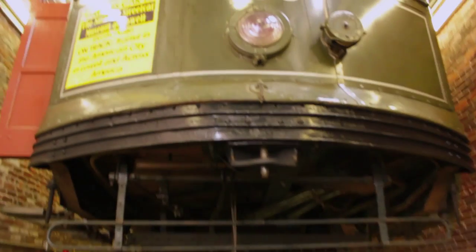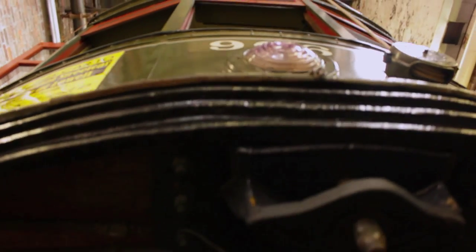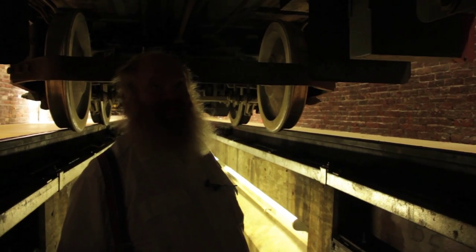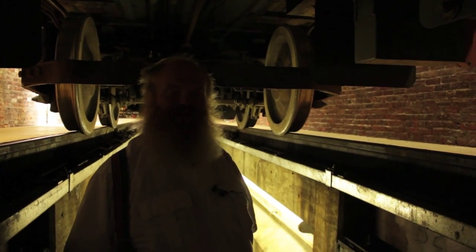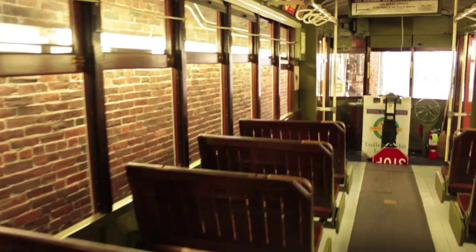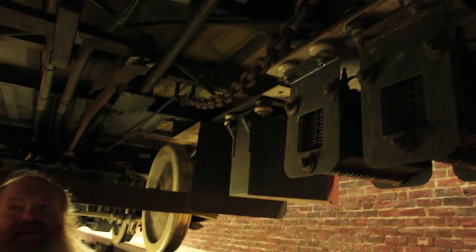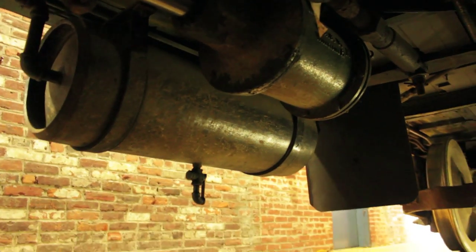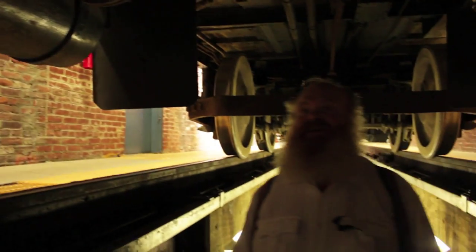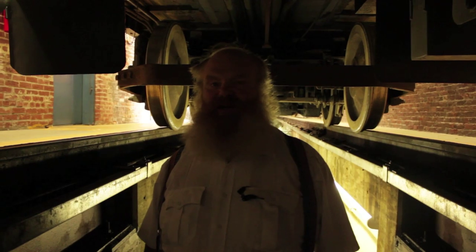Have you ever wondered what's under a trolley, but didn't want to risk life and limb to check? We got you covered. You're standing under one of the streetcars — this one is 966 from Seashore Trolley Museum. It has different chains up above, an air tank, and a brake cylinder down under here. All of these parts work. This car was made in 1924 and most of the parts are the original parts.